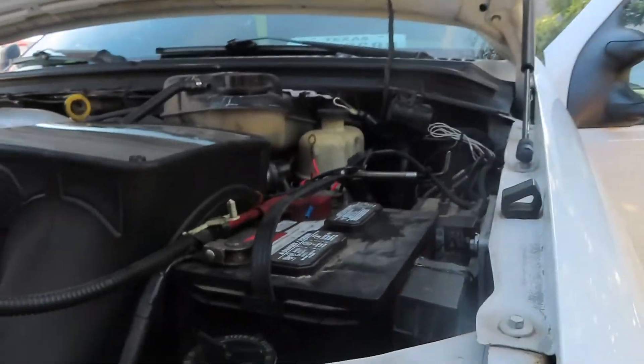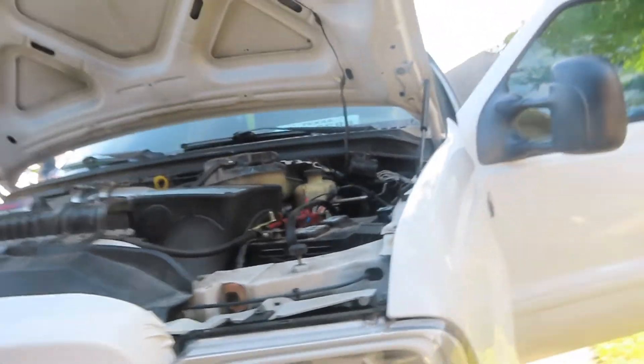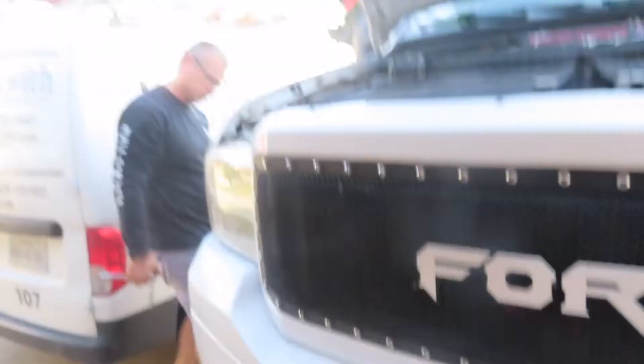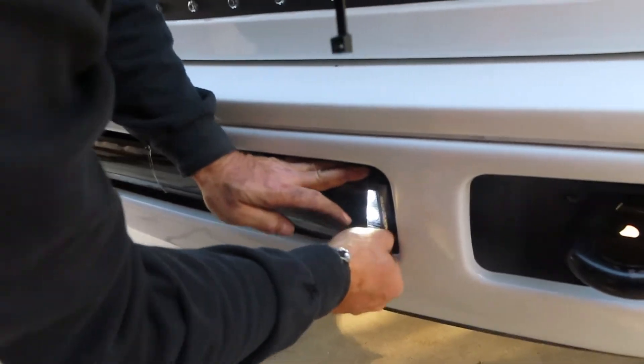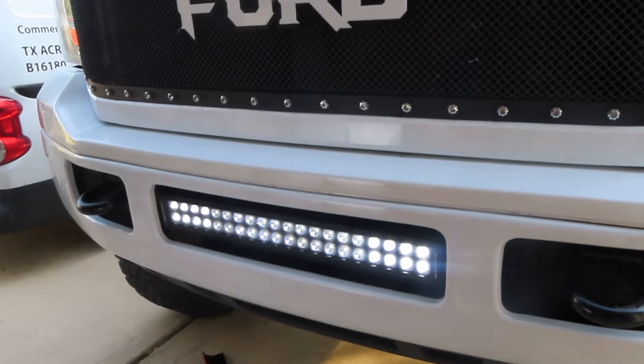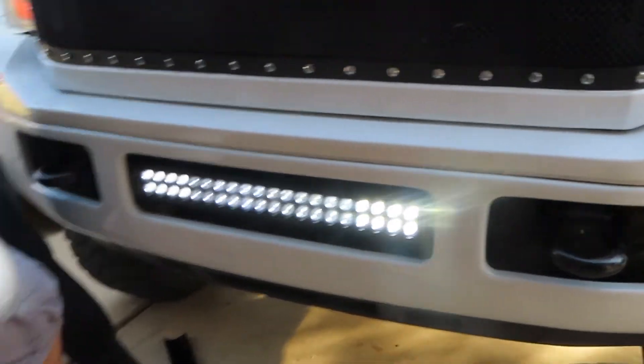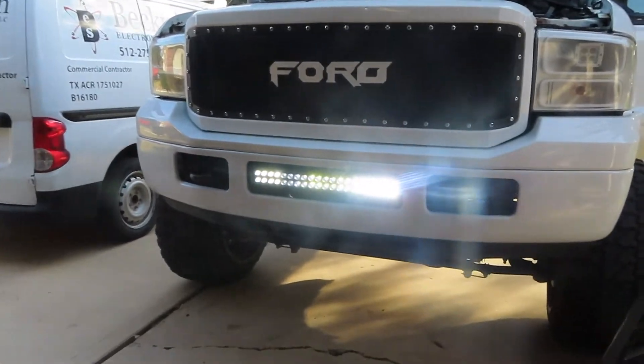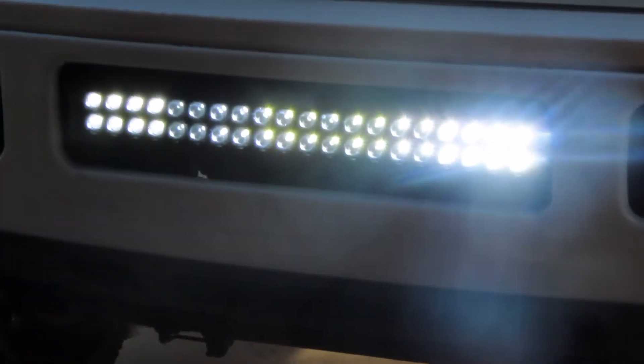The last thing we got to do is connect the wiring on my battery, and then I will reveal what's behind this sheet. The sheet is coming off. Oh my gosh, that looks amazing — for real, that looks clean. Whenever it gets to nightfall I'll show y'all how it looks at night and see how bright it is.